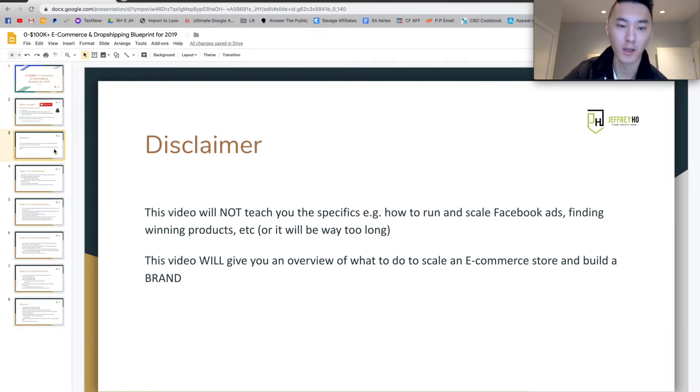Just a disclaimer before we get to the content: this video will not teach you about the specifics of getting to 100K, like how to run and scale Facebook ads using CBO, or how to find winning products, because it would be way too long — over 40 minutes or so. But this video will give you an overview of what to do when you scale an e-commerce store in 2019 and actually build a brand. Be sure to watch to the end because you don't want to miss out on any of the steps.